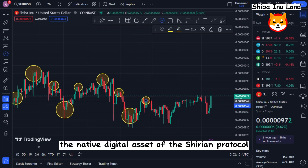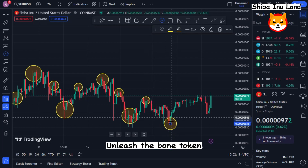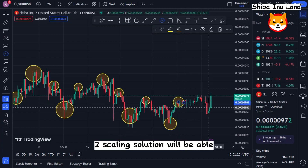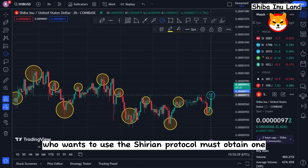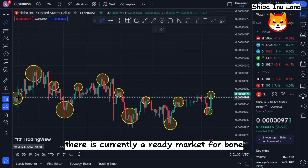The native digital assets of the Shiba Inu protocol will be Shiba Inu tokens, which include Bone and Leash token. Users utilizing the Layer 2 scaling solution will be able to pay for all types of transaction fees with these tokens. Since nearly every Shiba Inu member who wants to use the protocol must obtain Bone tokens to pay a transaction fee, there is currently a ready market for Bone.